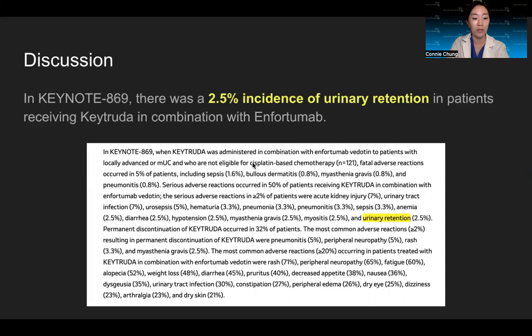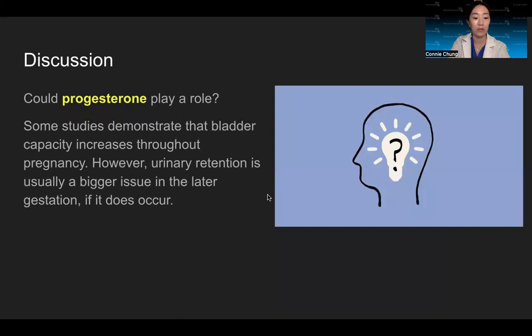For my discussion, after doing some literature review, we noted that very little is known about the effects of Keytruda during pregnancy, but we did find a clinical trial called Keynote 869, which noted a 2.5% incidence of urinary retention in patients using Keytruda in combination with Enfortumab. In this patient's case, her symptoms improved the farther out she was from treatment, and she had no recurrence of urinary retention. We also considered whether progesterone could have played a role, as some studies demonstrate that bladder capacity increases throughout pregnancy — though urinary retention, if it occurs, is usually more of an issue in later gestation.